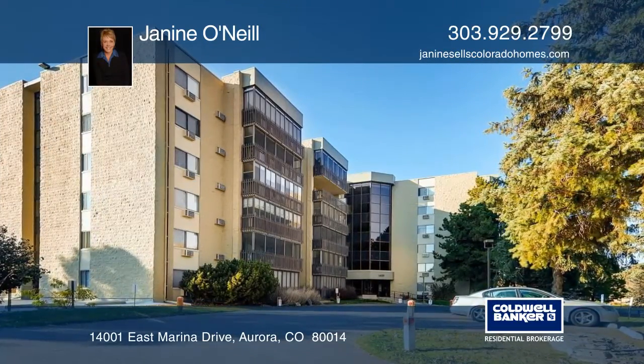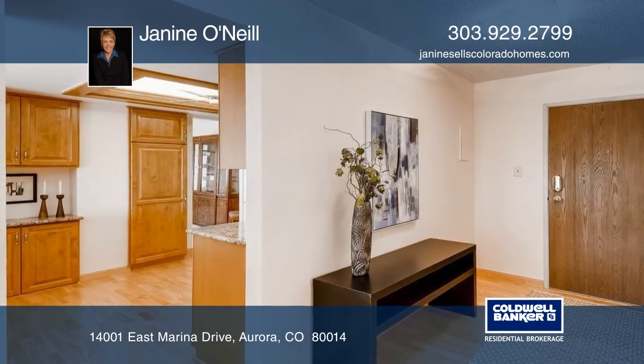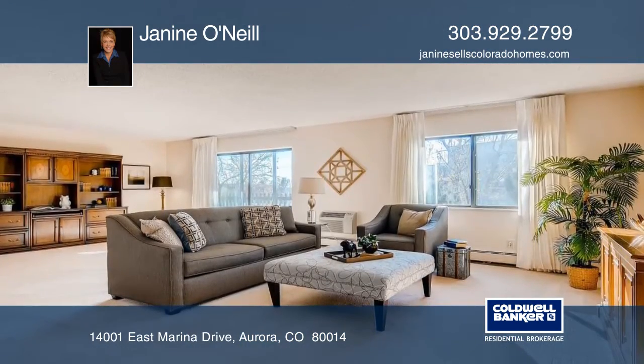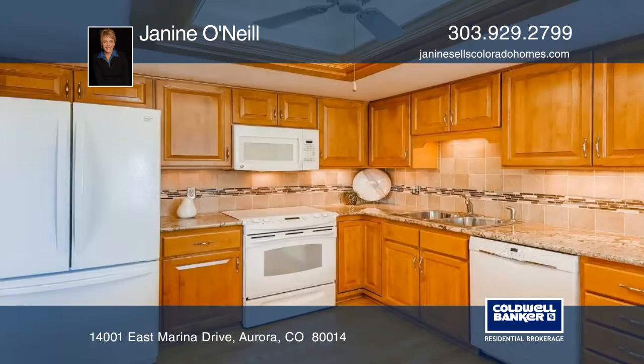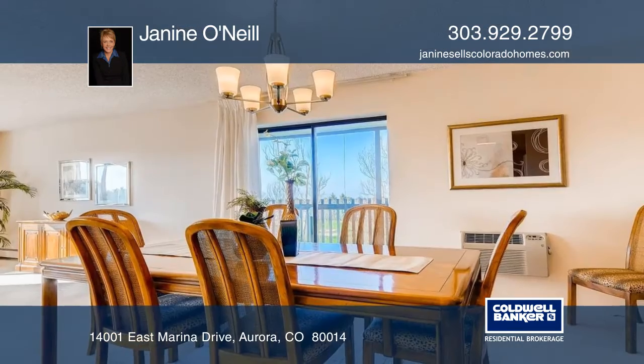Don't miss this great opportunity for a rare fifth floor corner unit with unobstructed golf course, mountain and lake views. The two-bed, two-bath home has been beautifully maintained and updated and features granite countertops, a large living room, and two fully enclosed decks.